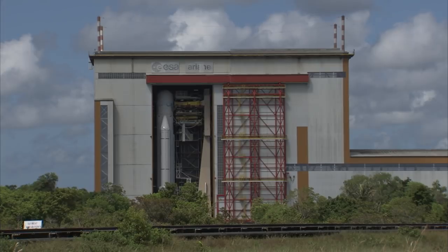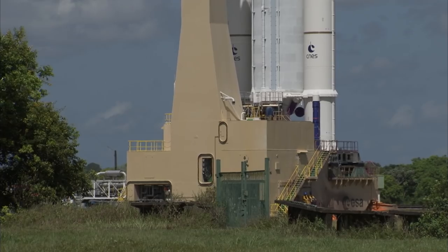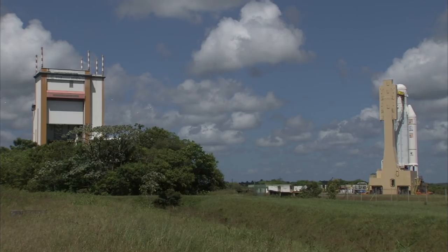avionic and fluidics control, the launcher was ready on November 15th to roll out to the final assembly building, also called BAF, for a 12-day final preparation phase.